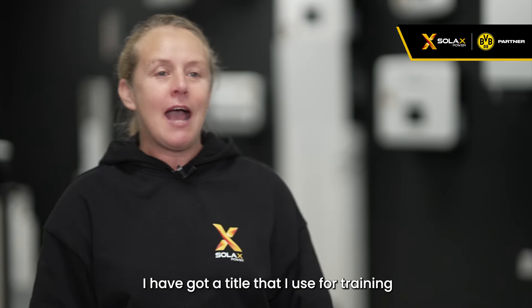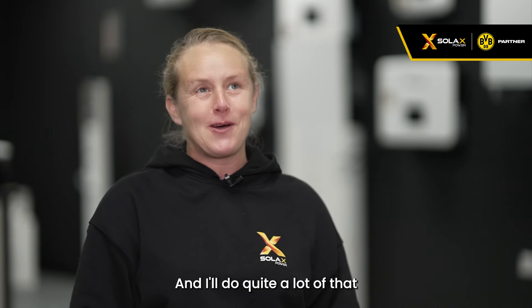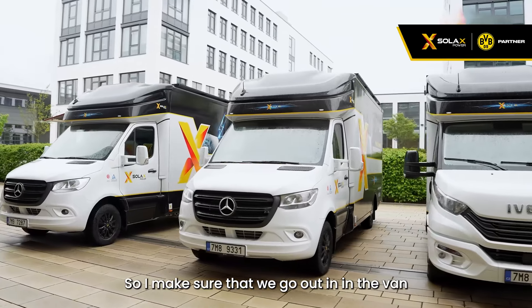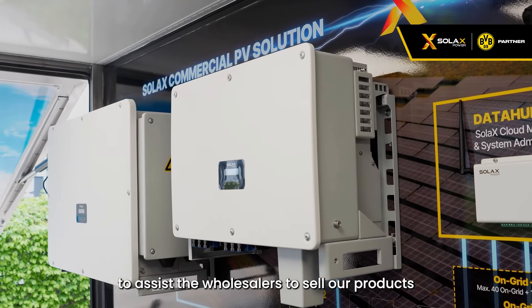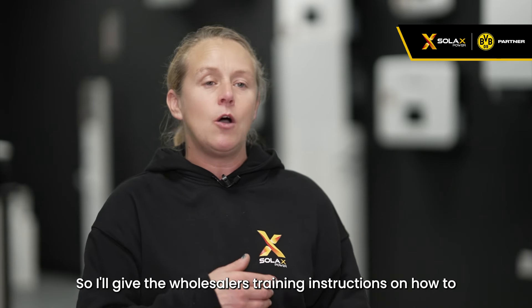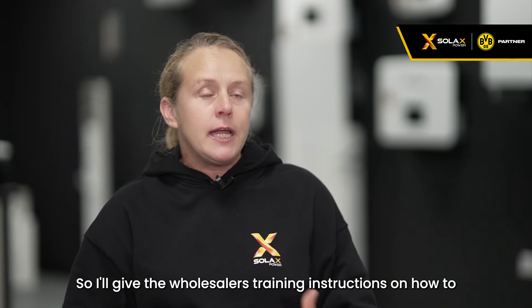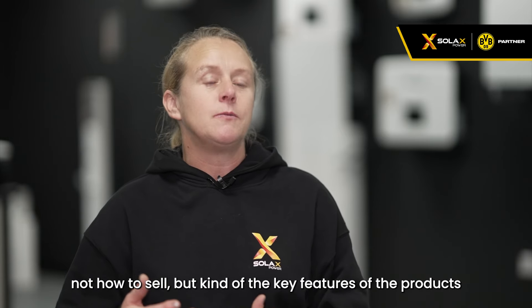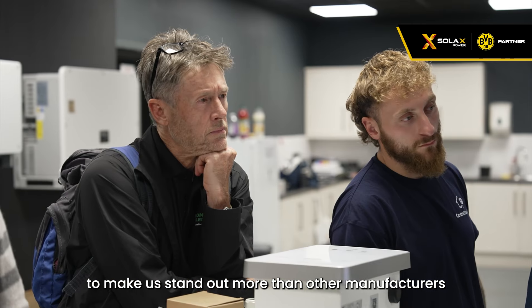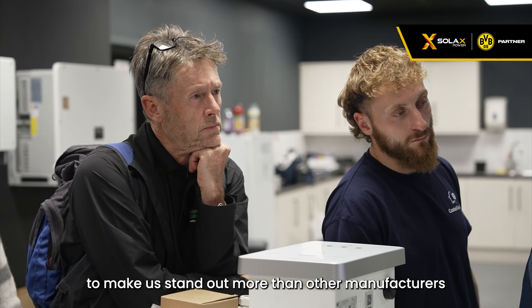My name is Emma Dutton, and I have a title I use for training: Emma Dutton TMIET, which stands for Technical Member of the Institute of Engineering and Technology. I go out in the van to assist wholesalers — giving them training on the key features of our products to make us stand out from other manufacturers.